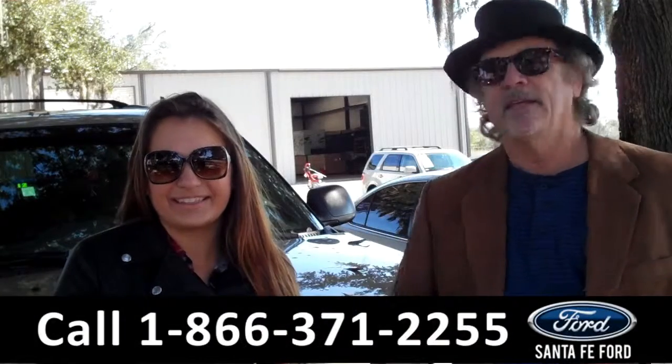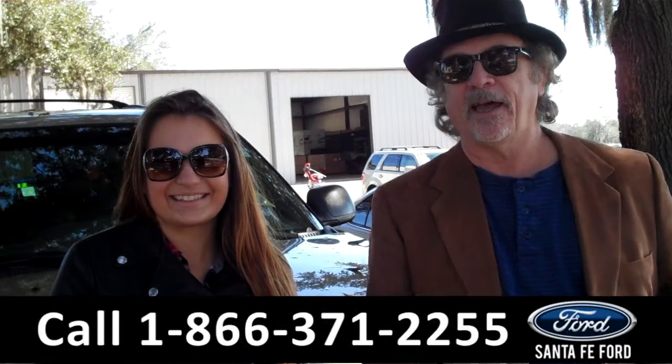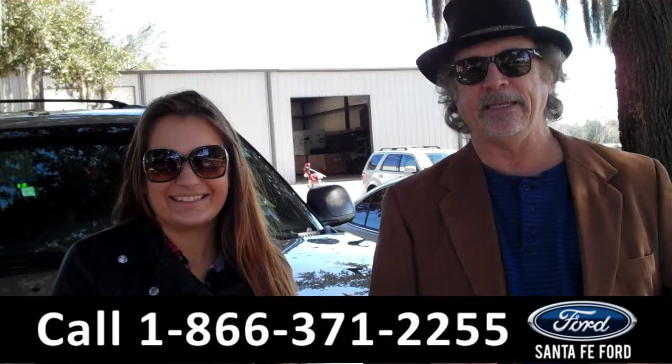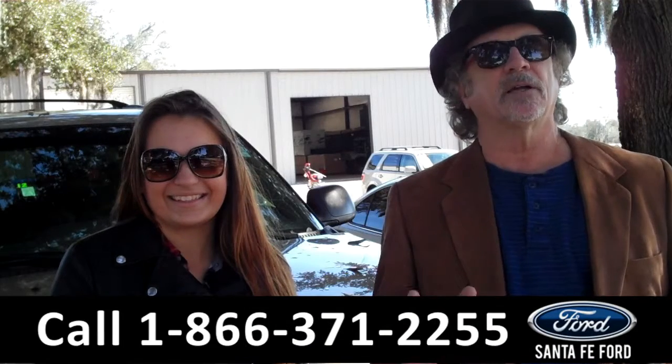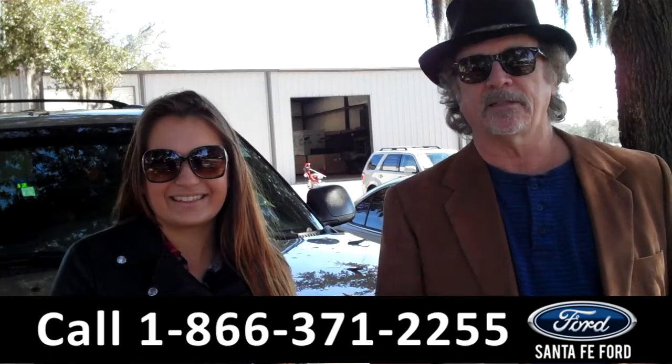Hey, this is Randy and I'm Carly. SantaFeFord.com, near Gainesville, Florida — I-75 at exit number 399. Right now we're going to take a closer look at a 2006 Chevy Tahoe. Carly has the details.